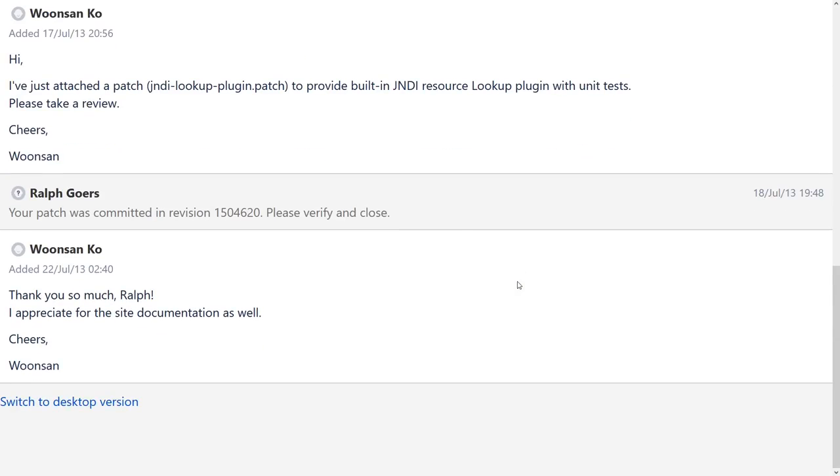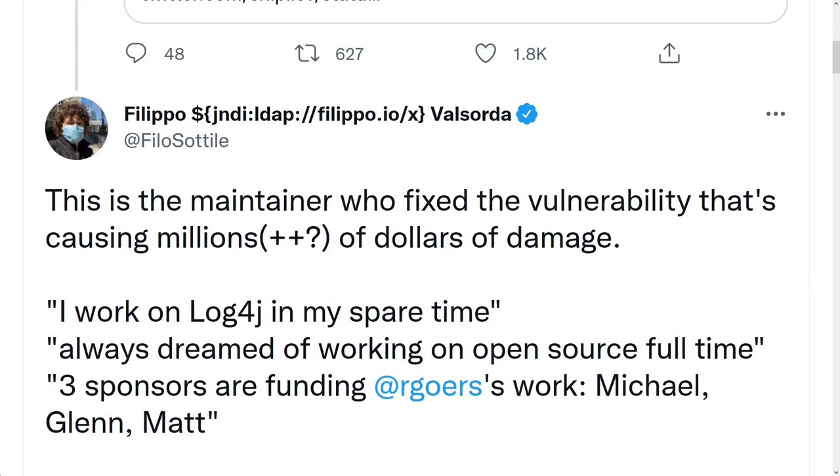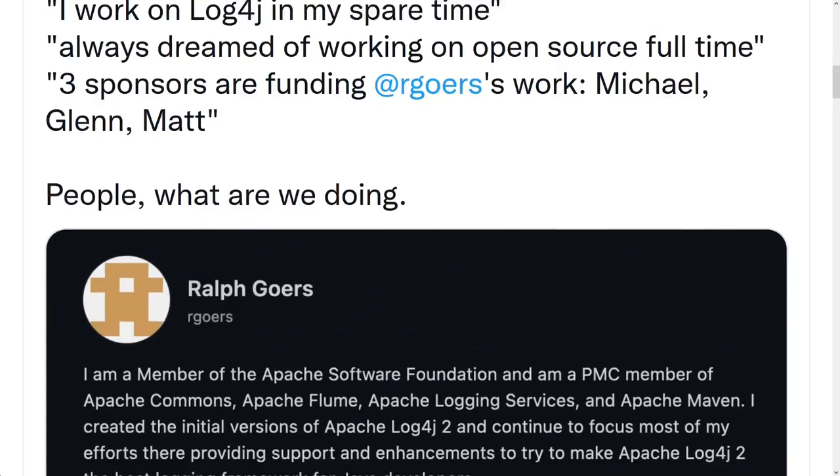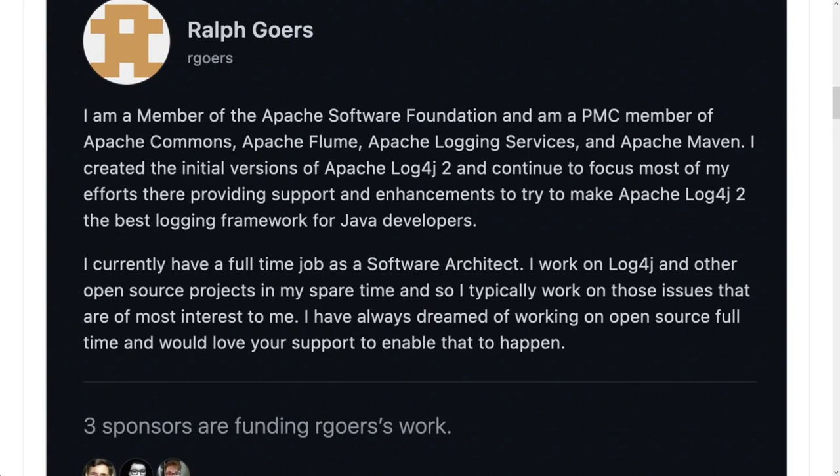There is no shade or hate or bad-mouthing towards those developers. This is not a reflection of them. They do this work as volunteers — this is a project, a labor of love, a passion that they enjoy. We should not by any means be offering any discomfort or malice towards them. This is just the world that we're in right now and what could come from this vulnerability.